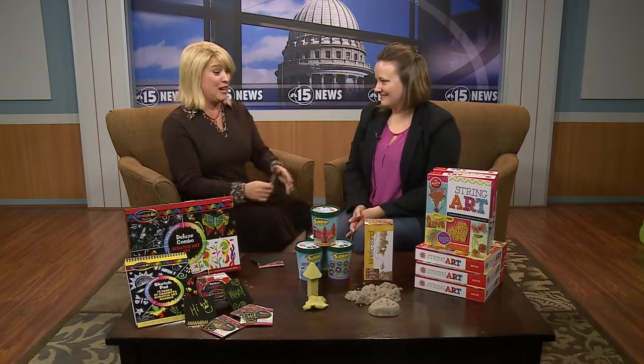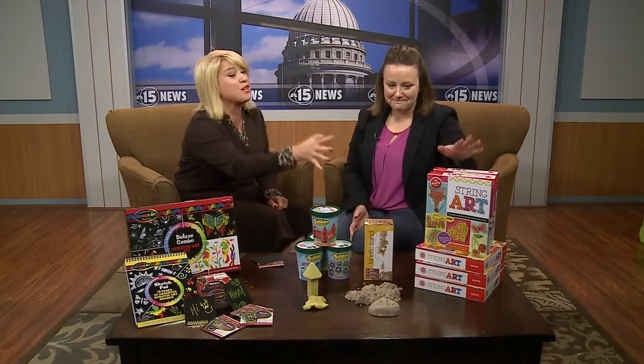This is awesome. I so remember string art. Isn't it funny? They just brought it out in a book — you forget about those things to pass along and show the kids. I remember doing it, and now you'll even see some of it on Pinterest and things.